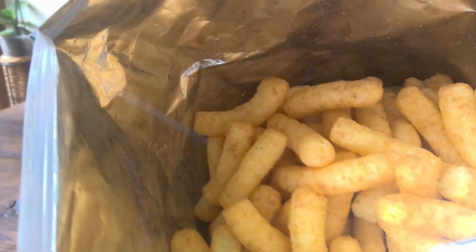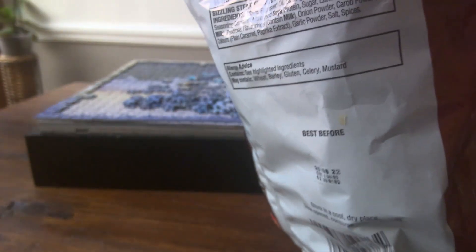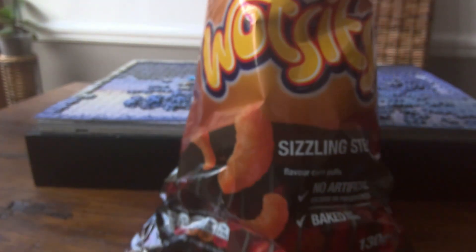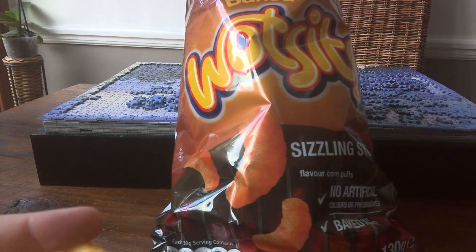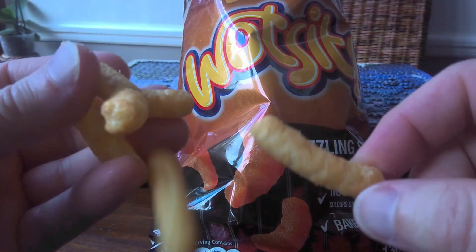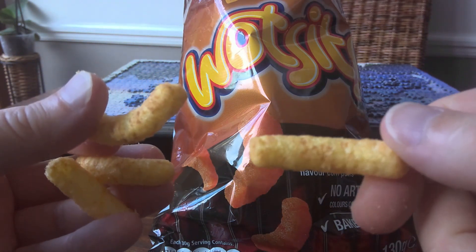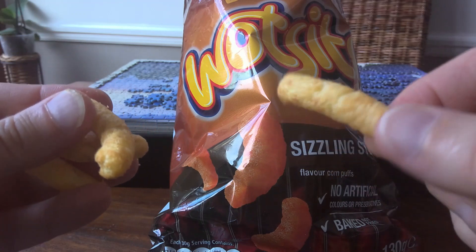Let's open these up and dive in. Whoa, it's really full — this bag is absolutely full to the brim. Let's get out a few of these Wotsits. Oh, is it my imagination that they're a bit slimmer than the cheese Wotsits, which are a bit fatter? I'm not sure actually.